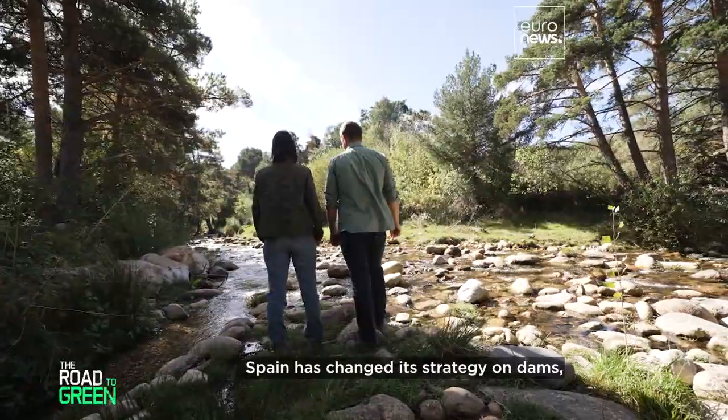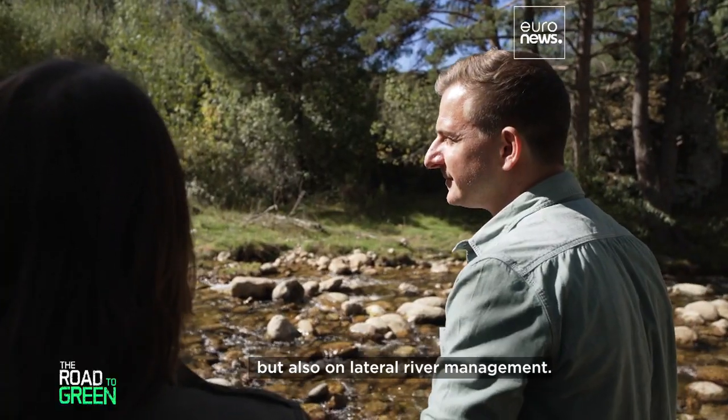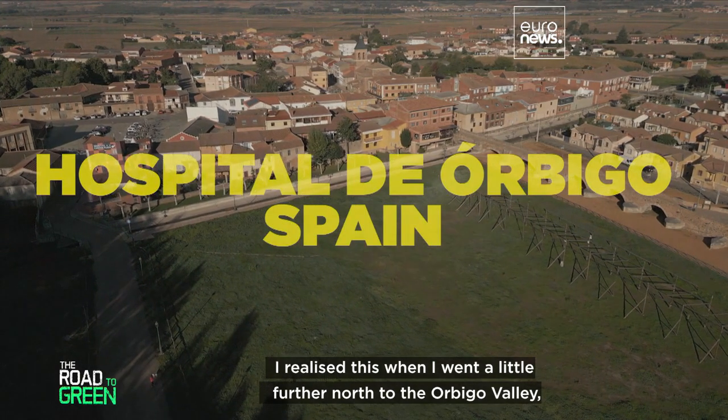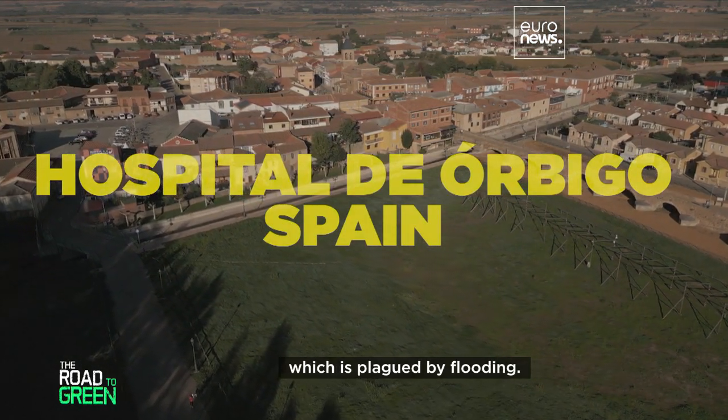Spain has changed its strategy on dams, but also on lateral river management. I realized this when I went a little further north to the Orbigo Valley, which is plagued by flooding.